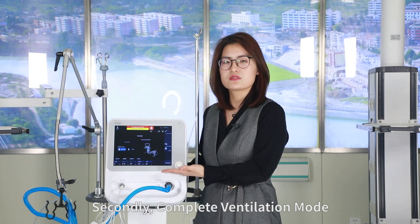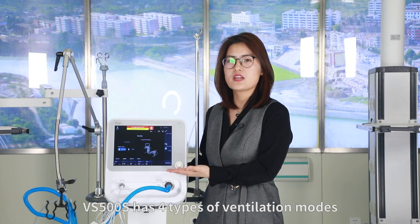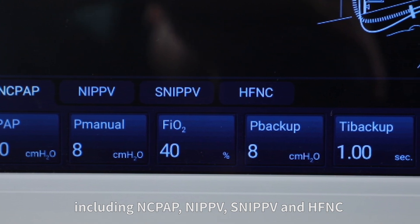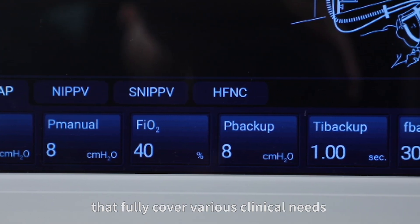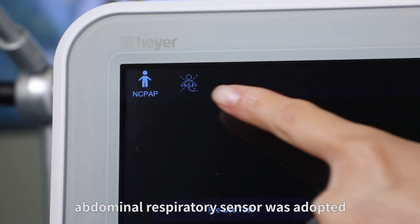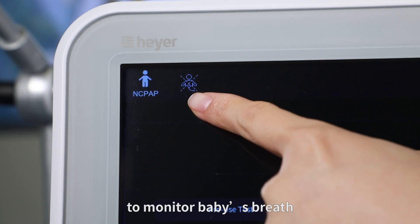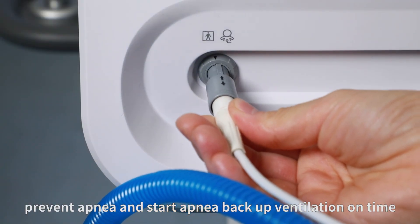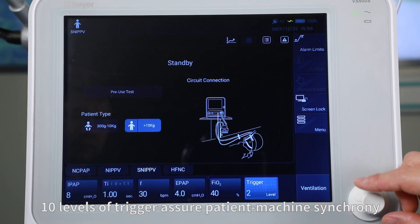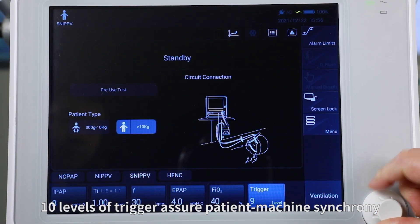Secondly, complete ventilation modes. The VS500S has four types of ventilation modes including nCPAP, NIPPV, SNIPPV, and HFNC, that fully cover various clinical needs. In nCPAP ventilation mode, an abdominal respiratory sensor is adopted to monitor the baby's breath, prevent apnea, and start apnea backup ventilation on time. In SNIPPV ventilation mode, 10 levels of trigger assure patient-machine synchrony.